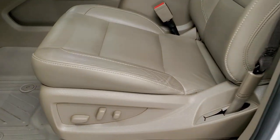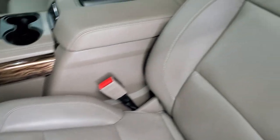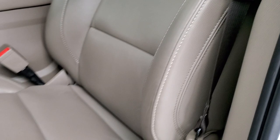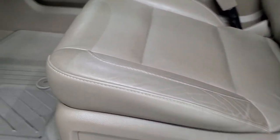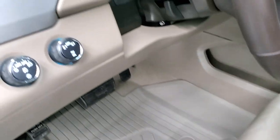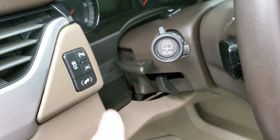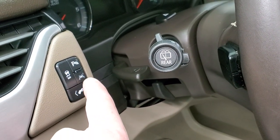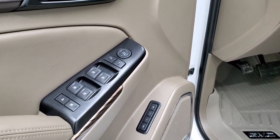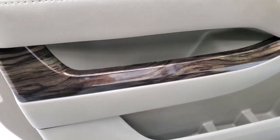Inside, the SLT package gives you the tan leather interior. There are no rips or tears on those seats — they are in excellent shape. Both of the front seats are heated. You get the all-weather GMC floor mats, auto headlamps, turn-dial four-wheel drive, tilt and telescopic steering wheel, power pedal, stability control, lane departure, parking sensors, power windows, power locks, power mirrors, memory driver's seat, and that really nice wood grain trim on the doors.